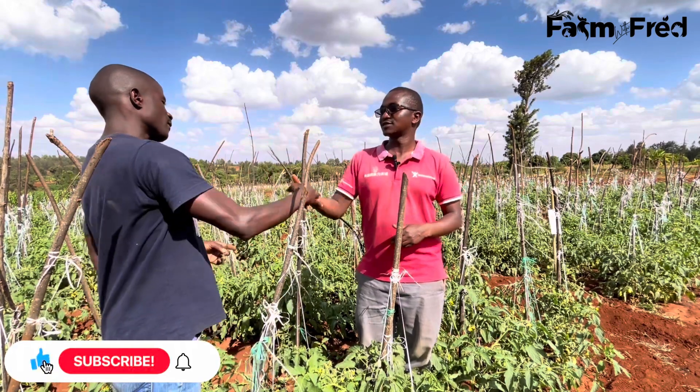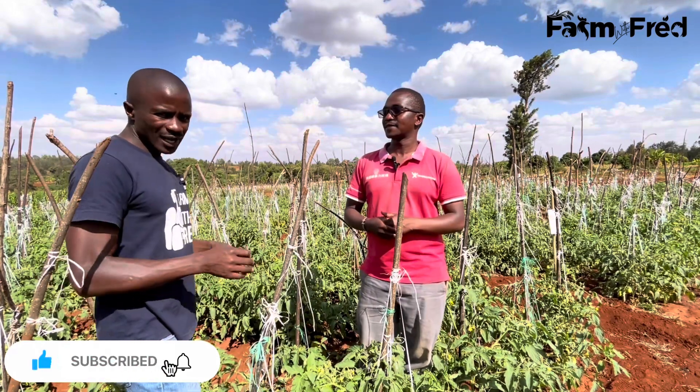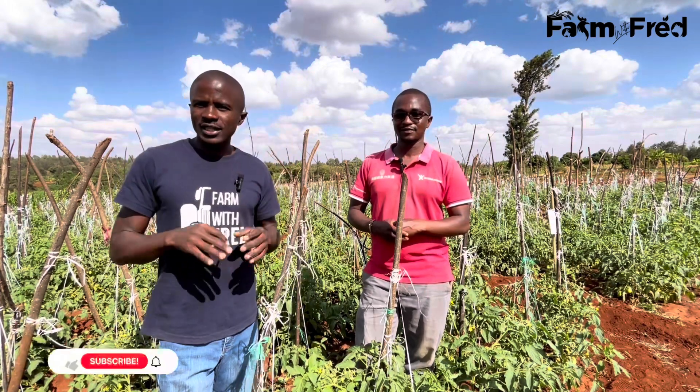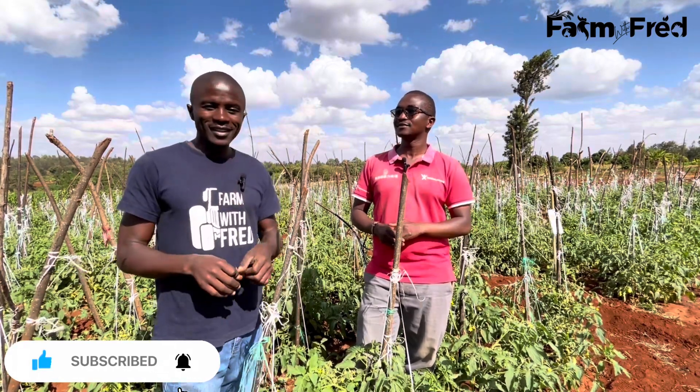Thank you, Julius, for the good information. I've learned a lot from you, farmers have also learned a lot from you. For those who are watching us for the first time, don't forget to subscribe so that you can continue getting the information. Save the video to become better farmers.